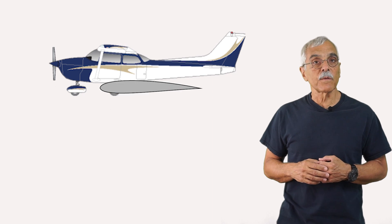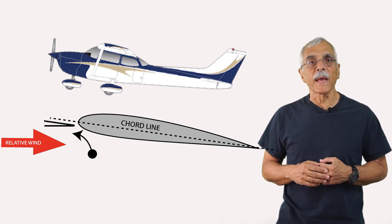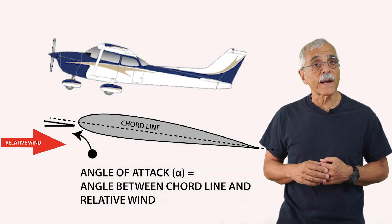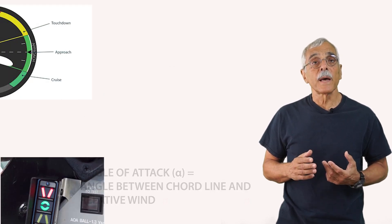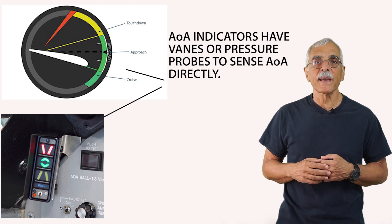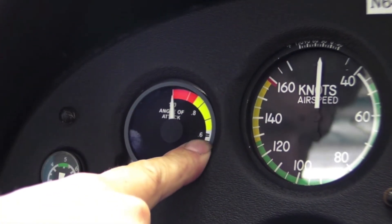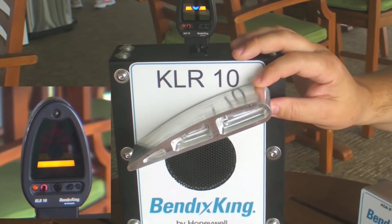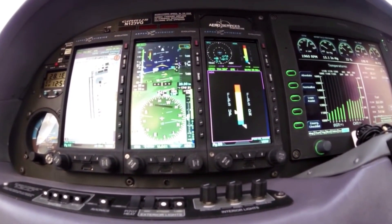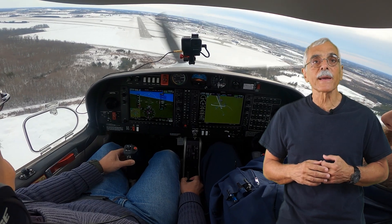But before I go on, let's just review stalls. The right way to think about stalls has always been in angle-of-attack terms, not airspeed terms. We use airspeed because it's a practical surrogate for angle of attack. Now, new airplanes and a lot of legacy aircraft are getting aftermarket angle-of-attack indicators of various designs — an improvement, maybe, but I'm not sure they're much better than airspeed indicators at helping pilots avoid inadvertent stalls. They're just another thing to look at that you didn't have to look at before.